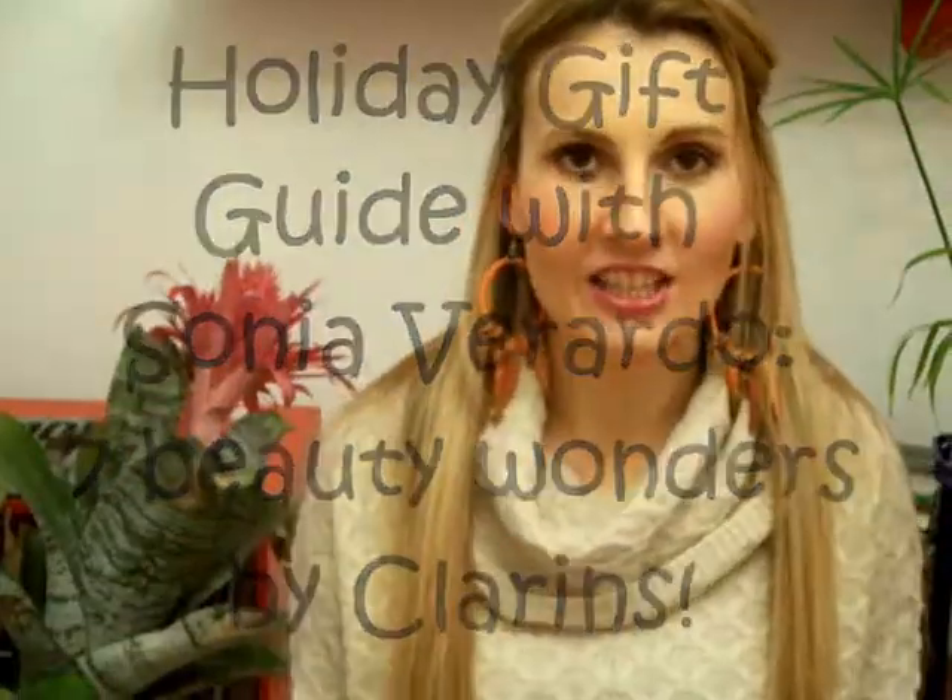Hi guys! On my other channel a couple of weeks ago I announced my holiday gift guide series and I started with a Soufeel charm bracelet, which I believe is a perfect gift. But today I'm actually going to give you another idea for whoever is really into makeup and skincare — I believe this is a must.